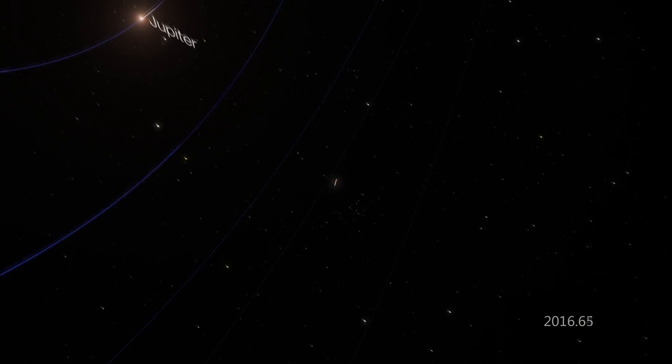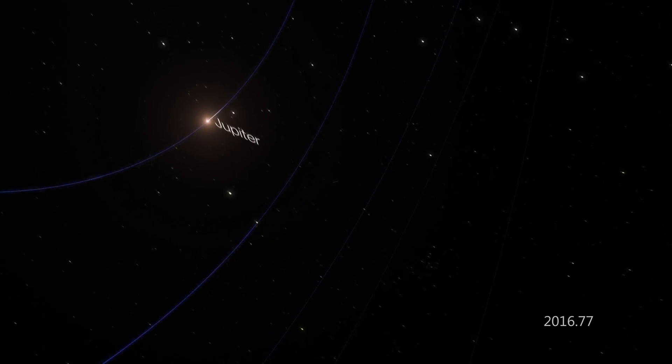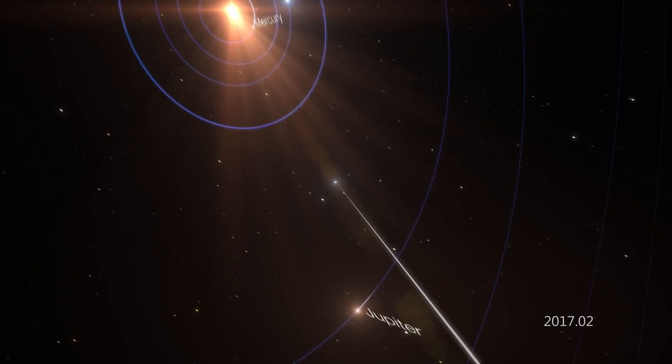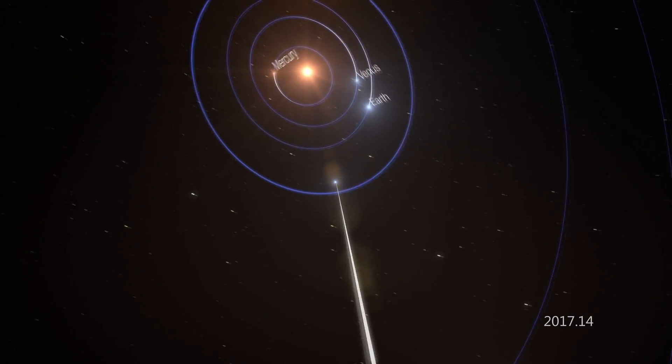The object approached our solar system from almost directly above the ecliptic — that's the plane in space where the planets and most asteroids orbit the Sun. Its path indicates that it came from outside our solar system.